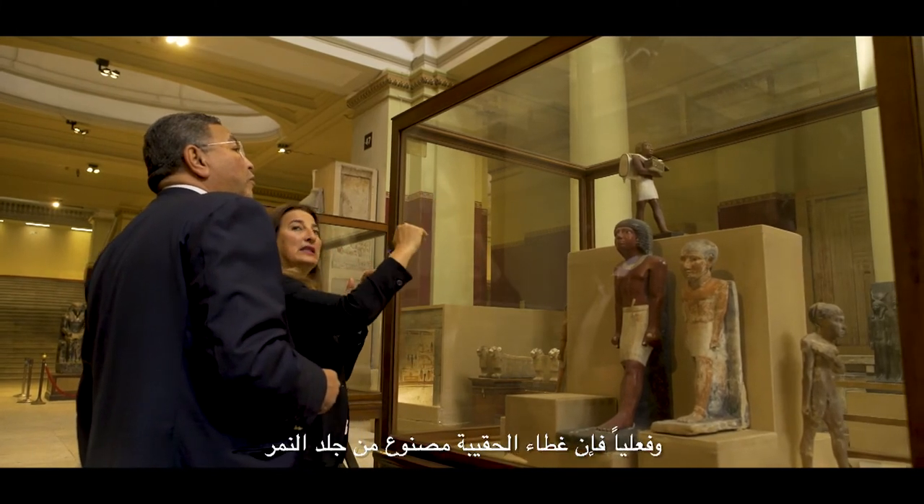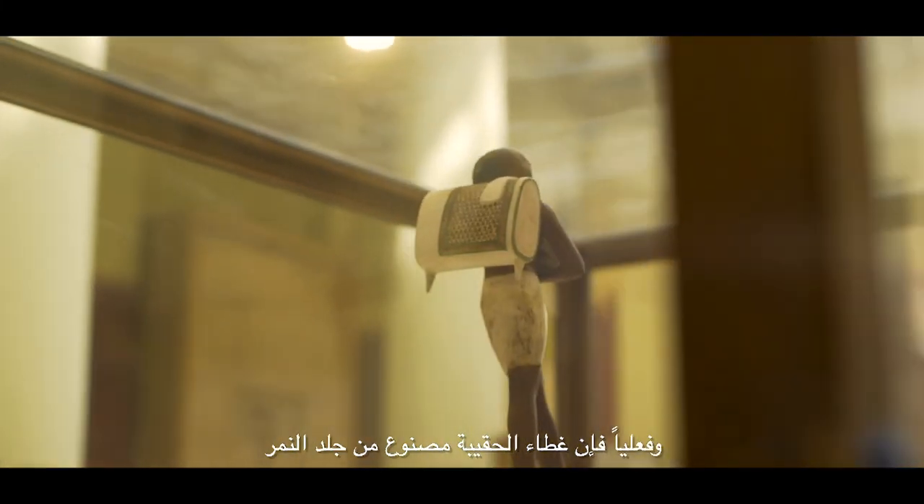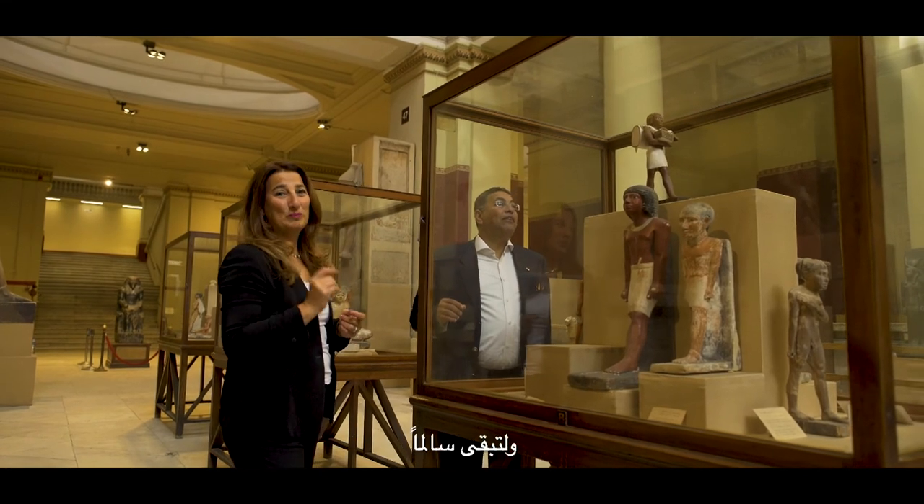On his back, that's beautiful. And a lid — the lid of the backpack is actually made of leopard skin. Oh my god. And again, stay home, stay safe.